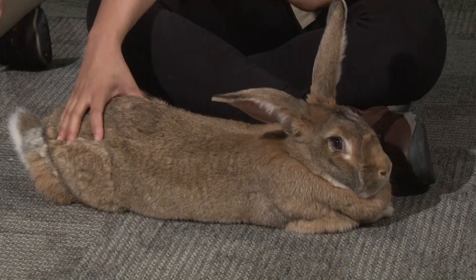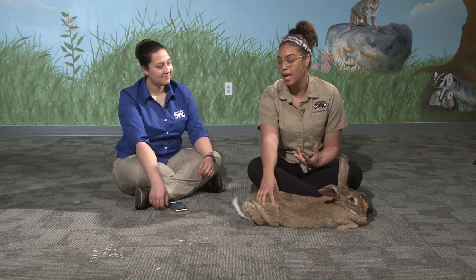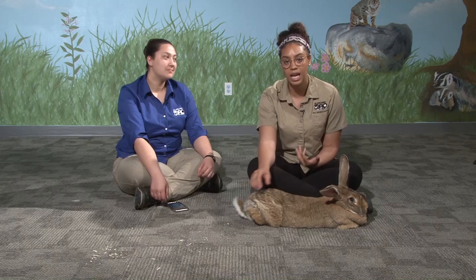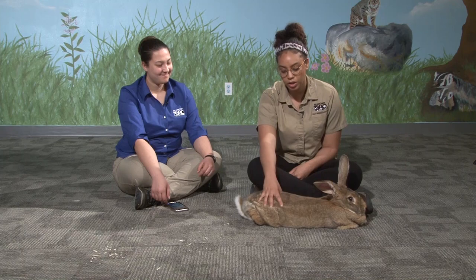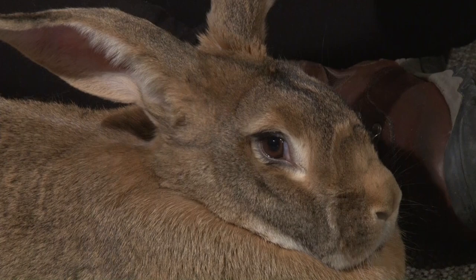On top of the vegetation and pellets, they also need to have hay. Grop gets hay 24/7 — he's never without hay in his enclosure. Right now we didn't put a bunch out for him since we're only here for a few minutes, but he's going to go back in his crate to his enclosure and he has hay and food in there waiting for him.